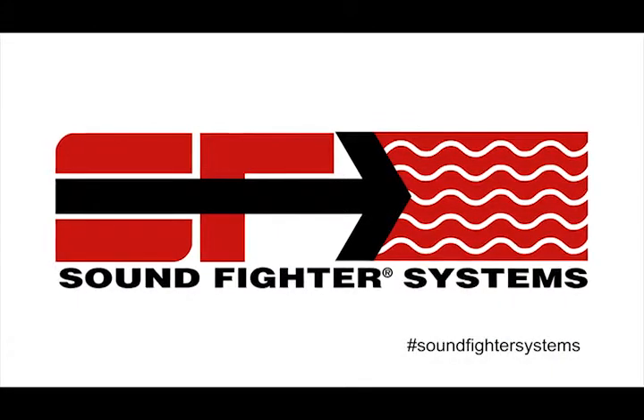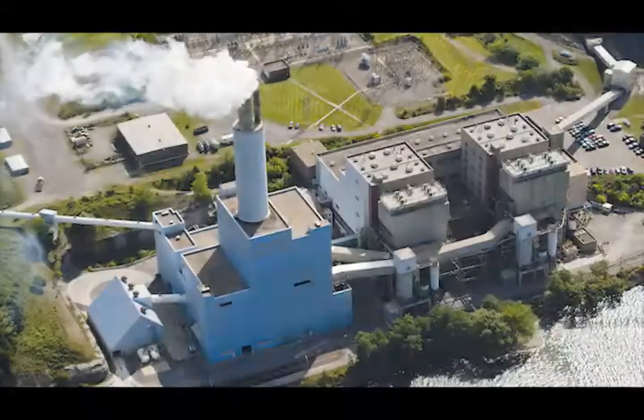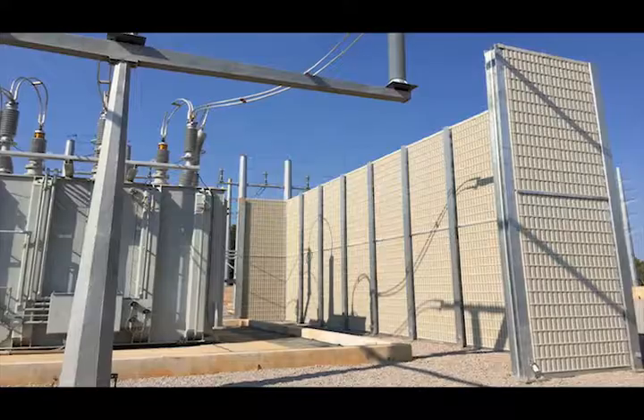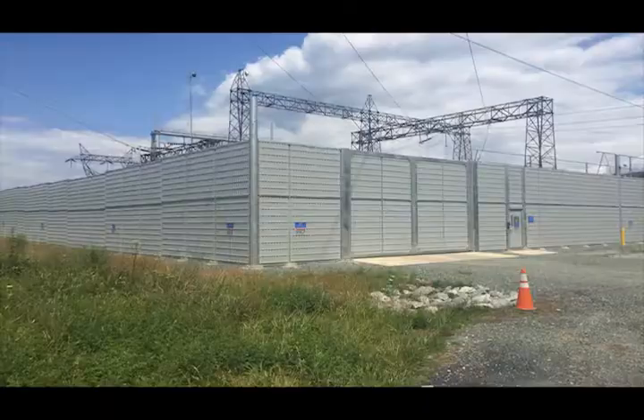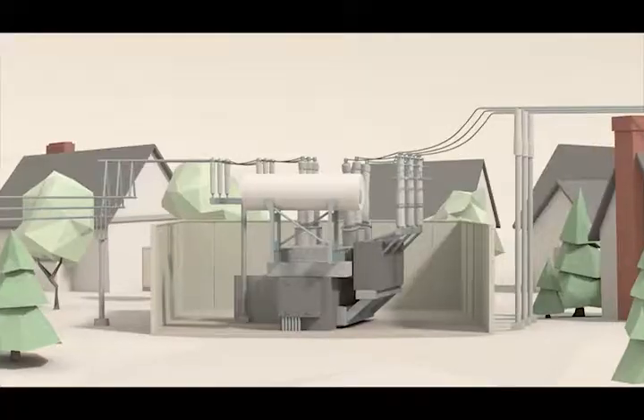Soundfighter Systems custom designs and installs sound absorbing noise barriers and sound walls made specifically for power generation and transmission facilities. Continued urban and residential sprawl requires more output from utility installations, creating a growing noise pollution problem.